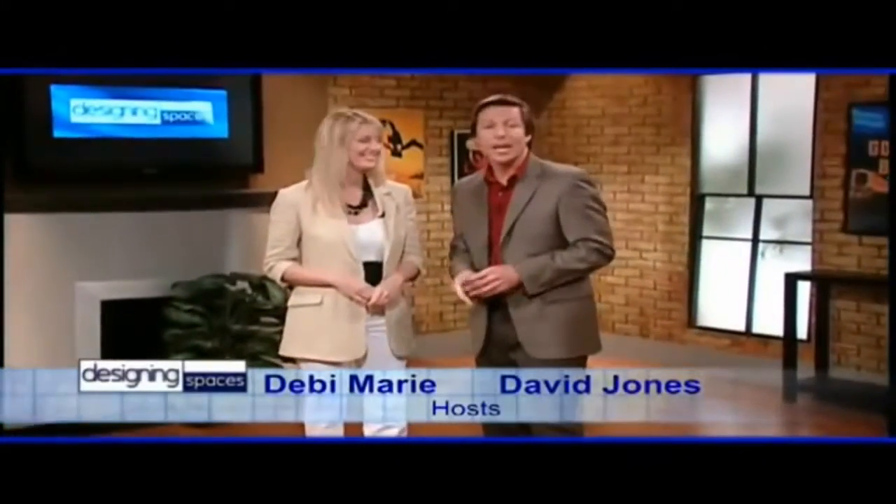Welcome to another edition of Designing Spaces, the show that's all about you and your space, your home and surroundings. I'm Debbie Marie. And I'm David Jones. Digital technology and better water quality for your home — it's all coming up in minutes. Plus, we go into the bedroom and give it a little bit more pizzazz right here on Designing Spaces.